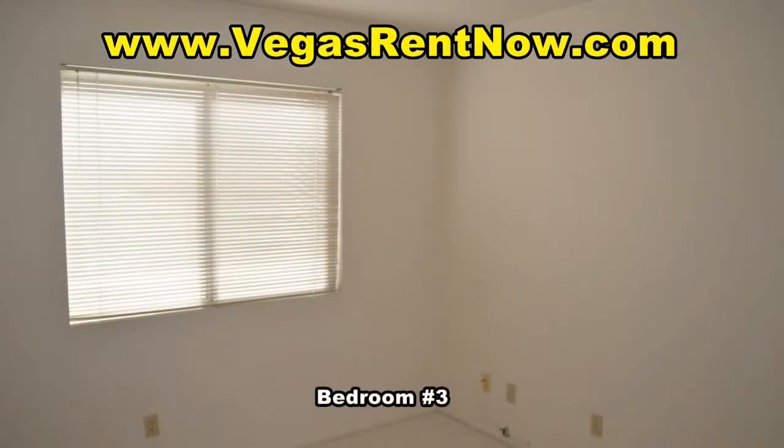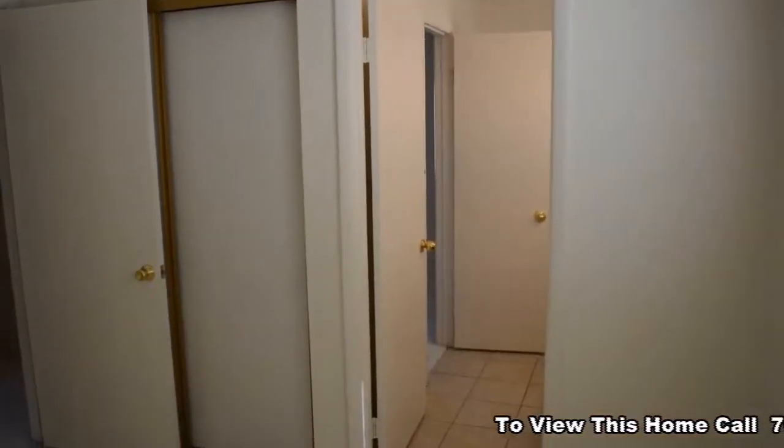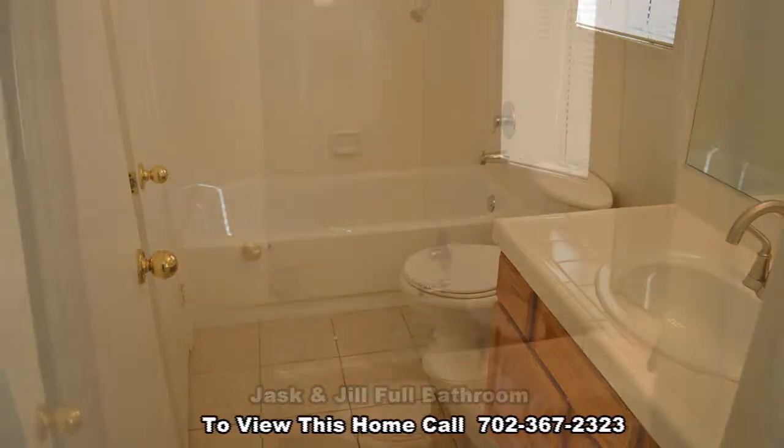The third bedroom has blinds on the window. The Jack and Jill bathroom has a tub shower combo.